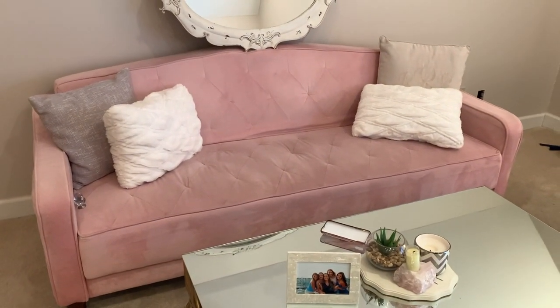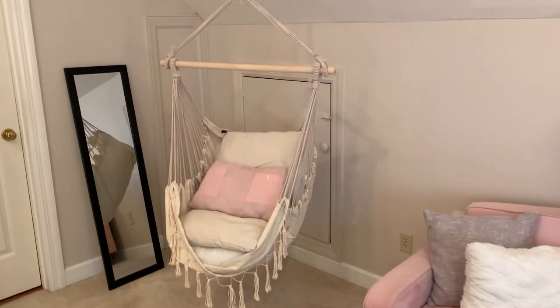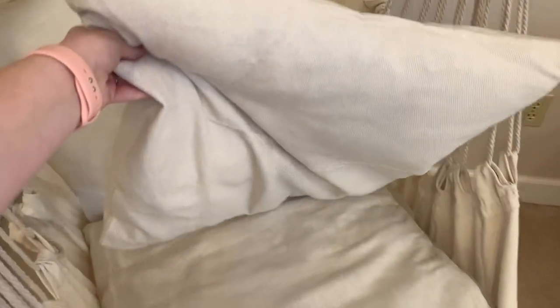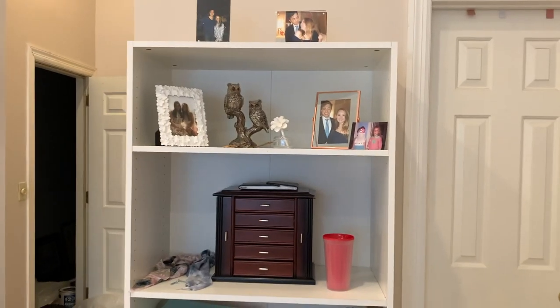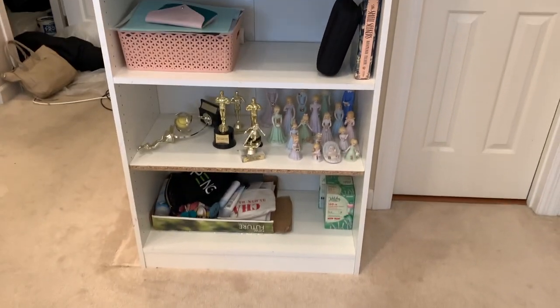The sofa itself is from Walmart — I got it for my dorm my freshman year. This is my hanging chair. As you can see, the cushions that came with it are ridiculously flimsy, so I put the old cushions from my previous hanging chair there because I want to make new covers for them. For the moment, I am keeping my bookshelf here, and this is stuff I still need to sort through.